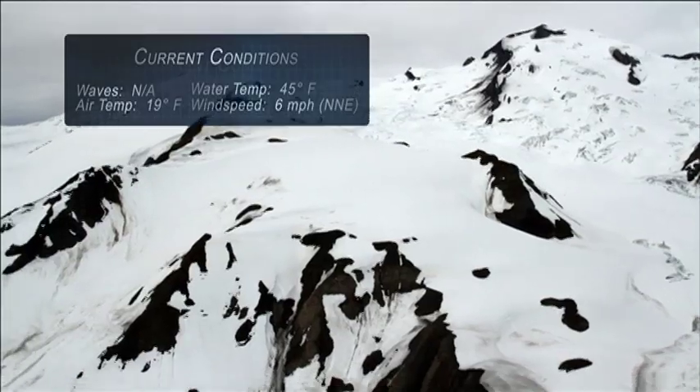Flying up near the North Pole is no easy feat. The distances are vast and there's not a whole lot of options if we have an in-flight emergency.